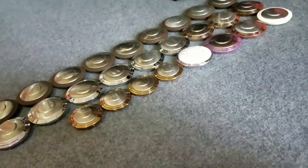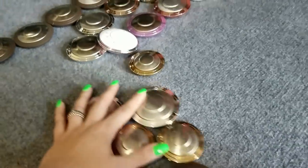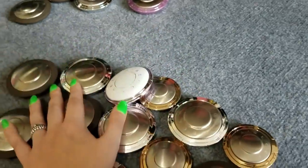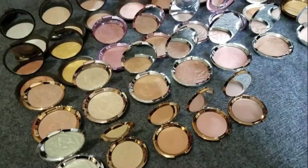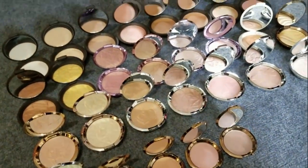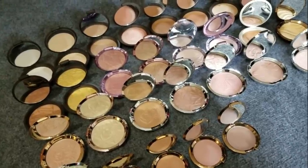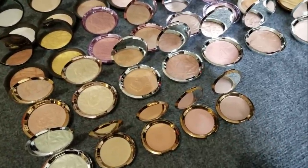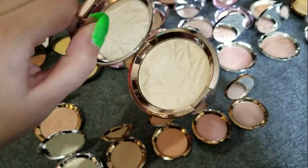Let's tackle the alien invasion of the Becca highlighters — this girl has a problem with Becca. Here is the ridiculousness in all its glory. I'm probably only getting rid of a few of these because as much as I sometimes criticize the Becca highlighter formula, there are a lot that I actually really love — like Vanilla Quartz right here. Bomb diggity, I love this.